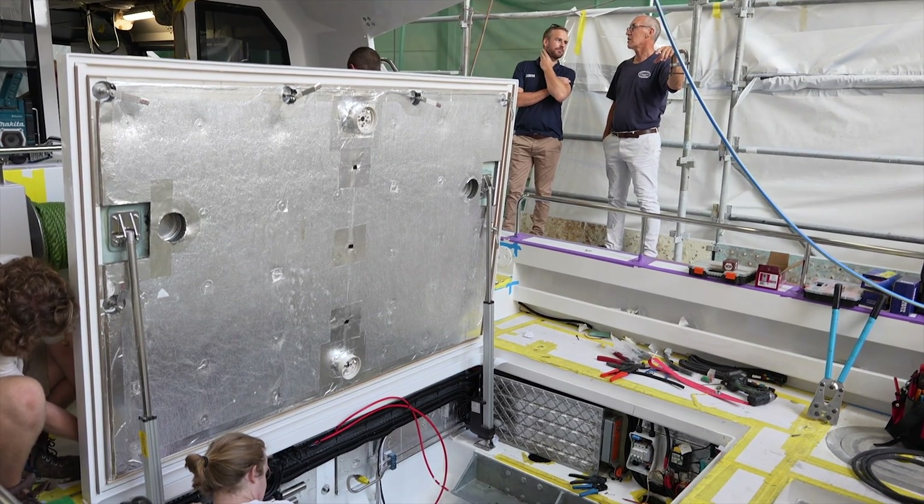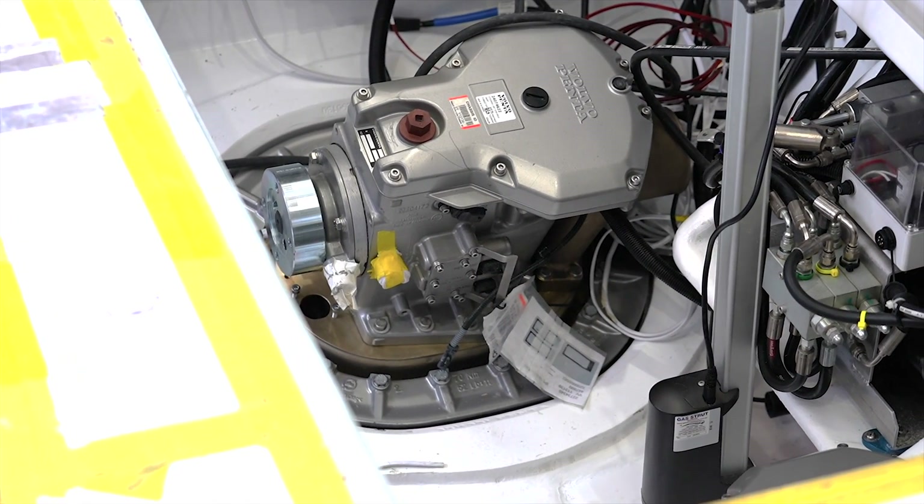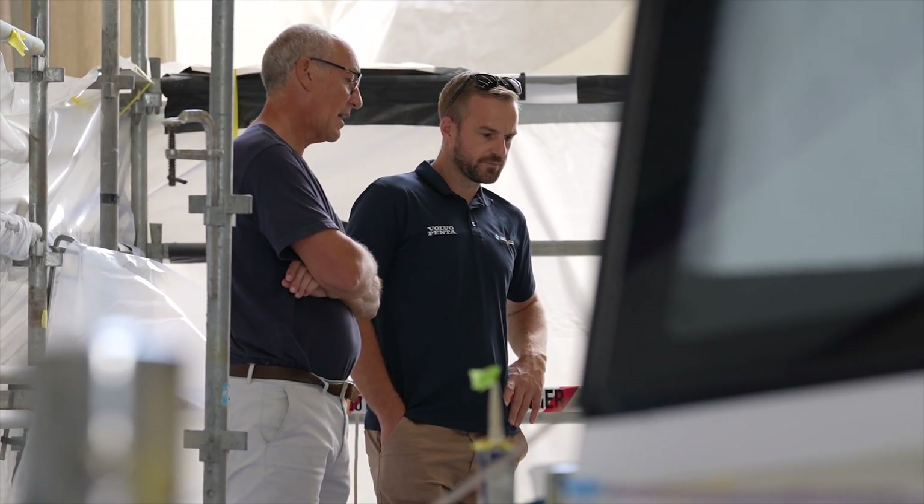We kind of enter into a partnership with our customers — it's one point of contact. Any issues you've got from helm to propeller, our team's on hand to help you wherever you may be.